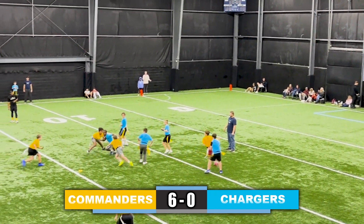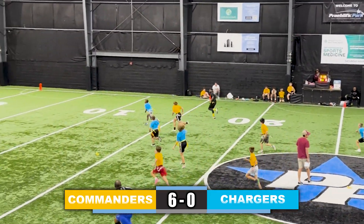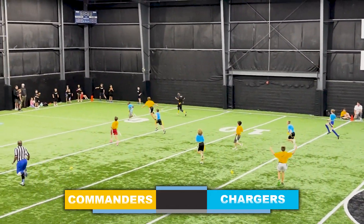Quarterback takes a snap, hands it off to the running back right up the middle of the field — missed flag pull after missed flag pull, and he is down the field for a touchdown.